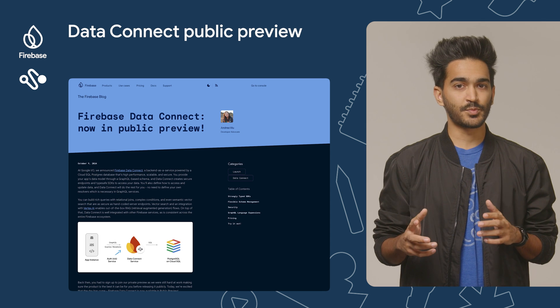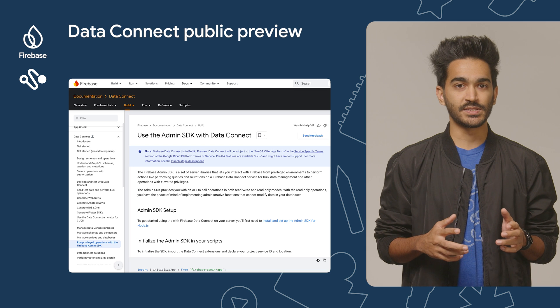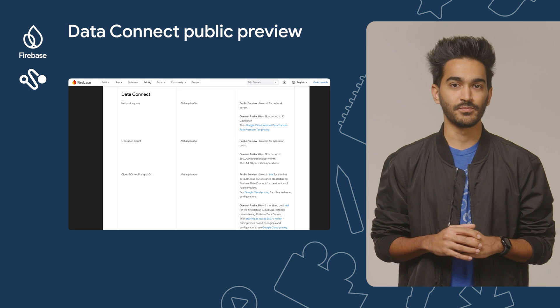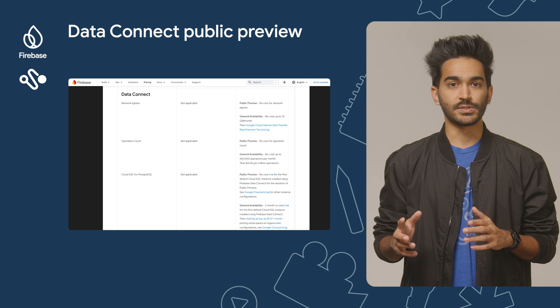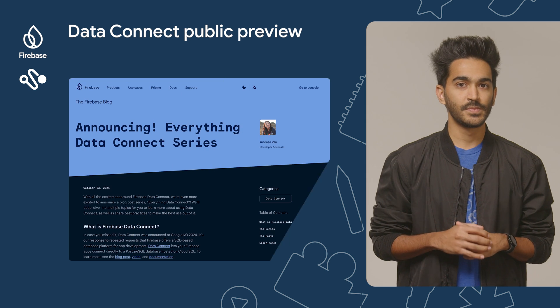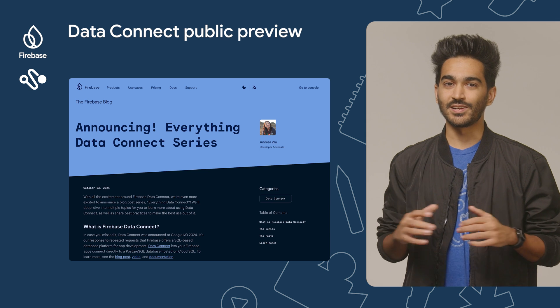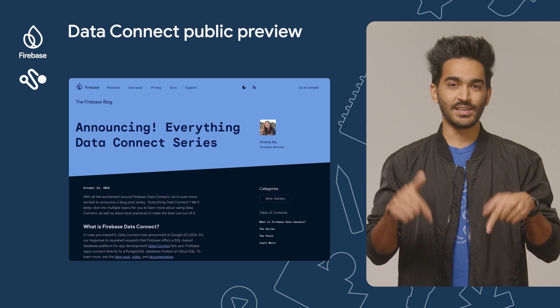And to help you use the product, we have also launched an admin SDK, a web code lab, a bunch of new documentation, and more information about pricing. You can find all of these resources in the Firebase blog. There's even a new blog series exclusively about Data Connect — check the link in the description.